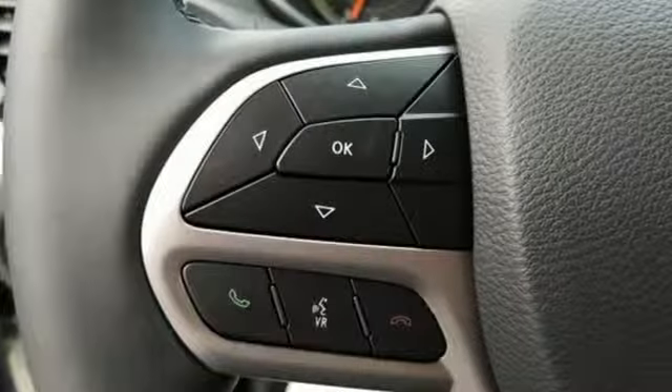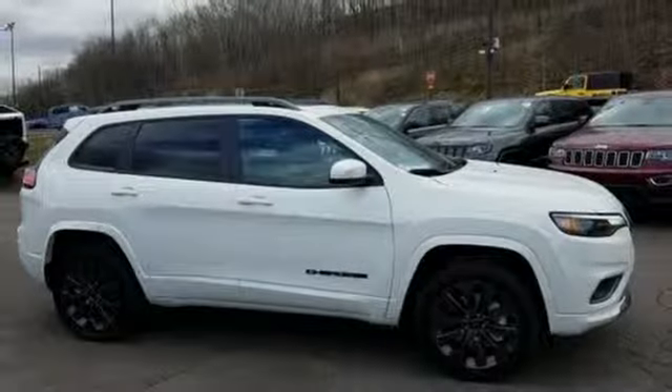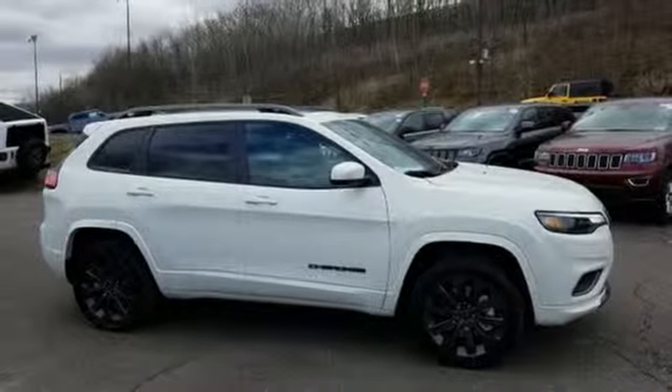Experience the Jeep life. They say a journey begins with one step — in this case, it begins with a test drive. Start your next adventure today.